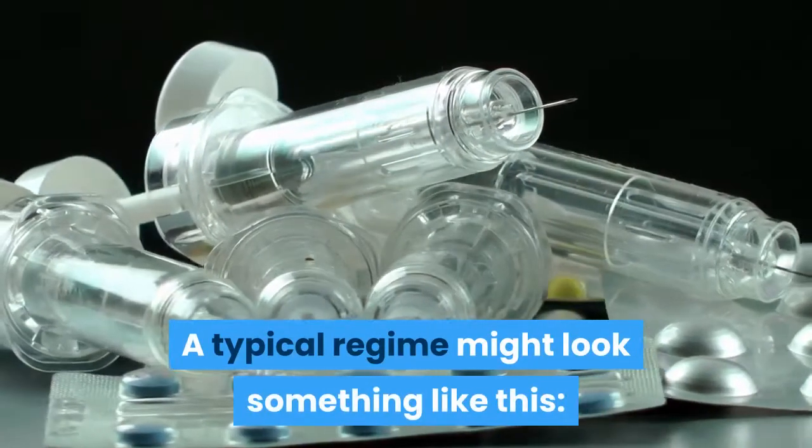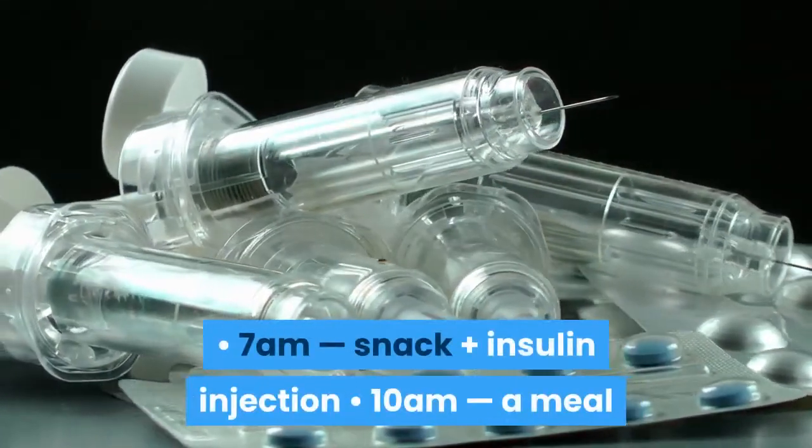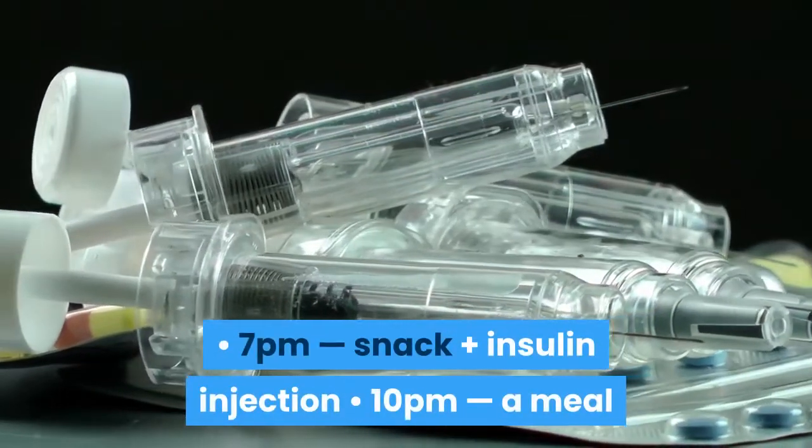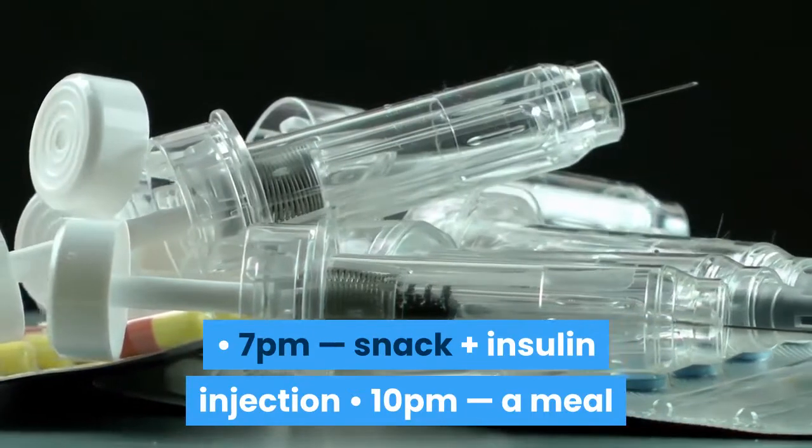A typical regime might look something like this: 7 am, snack plus insulin injection; 10 am, a meal; 7 pm, snack plus insulin injection; 10 pm, a meal.